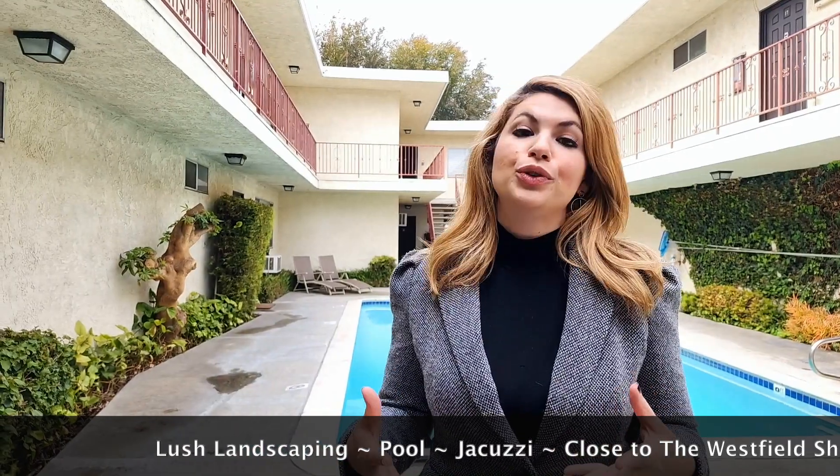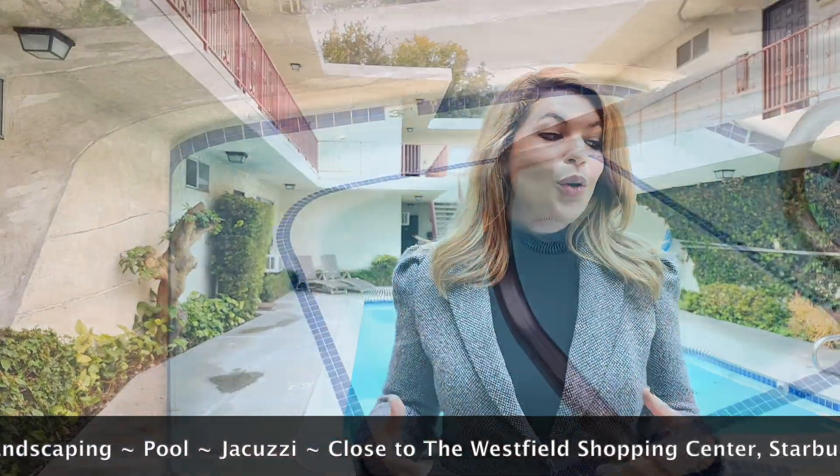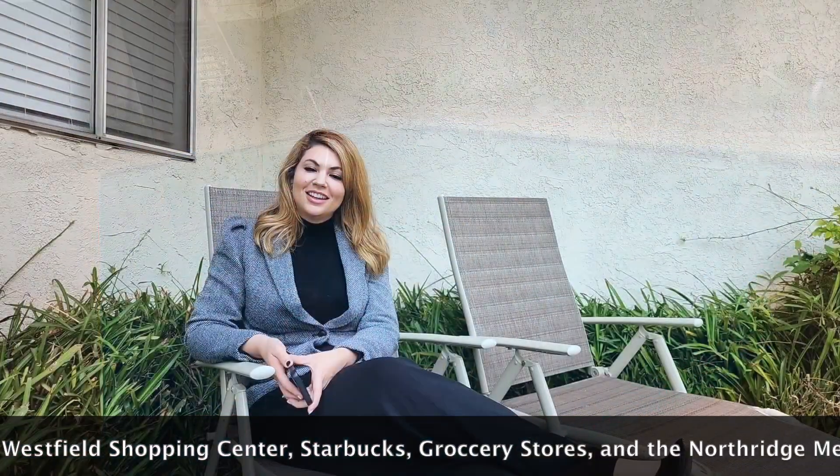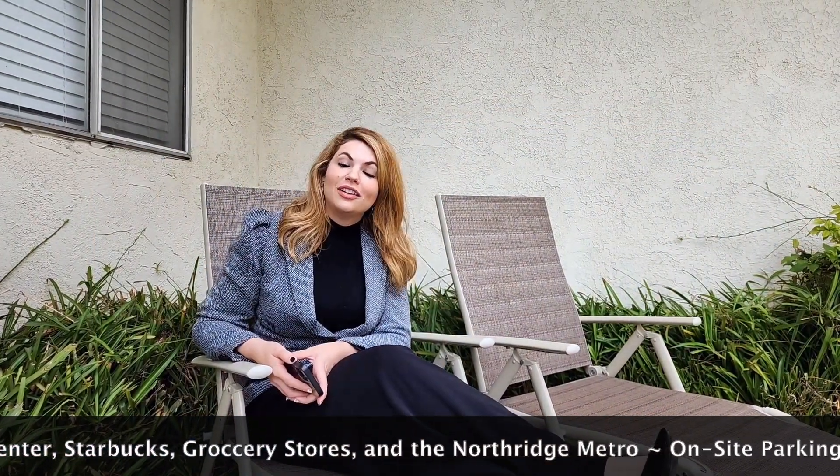My very favorite part of this building is the fact that it's courtyard style, so there's a ton of beautiful greenery right outside your door. We have a hot tub and a pool. This building is conveniently located close to the Westfield Shopping Center, as well as public transit, tons of grocery stores and restaurants. We do offer garage parking on site — each unit has its own.